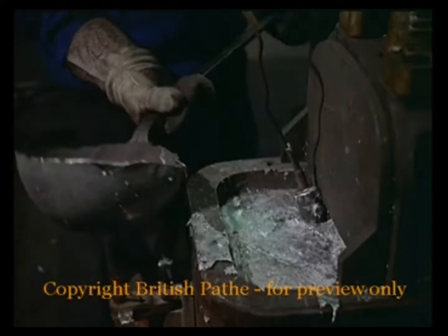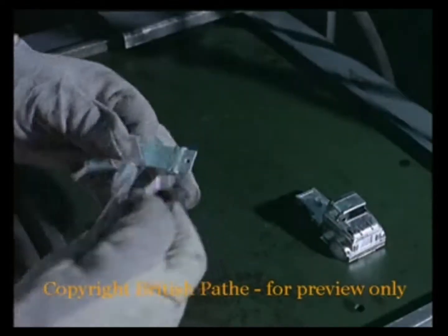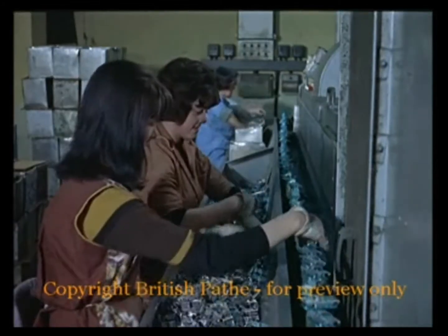The ladles of molten metal take us nearer to that production line. Just a few casts at first, but they build up until 80 million a year are rolling along. It's a far cry from the days when the first one — a replica of the coronation coach — sold a sensational million in 1952.